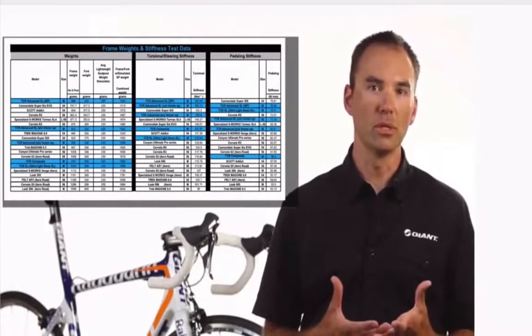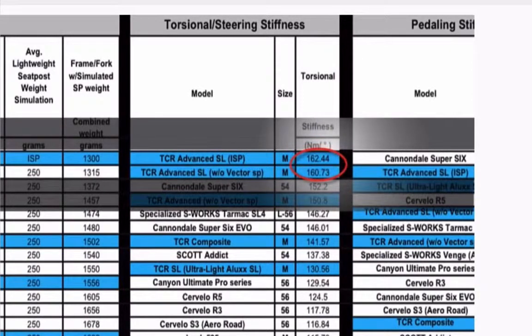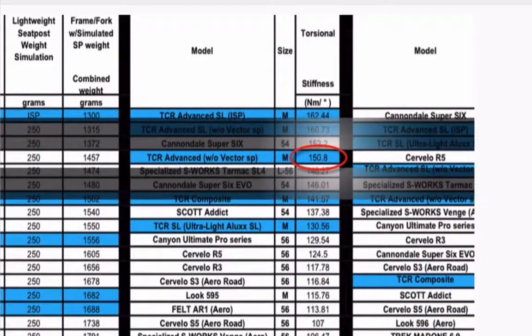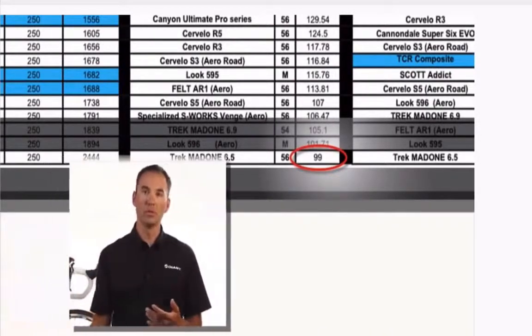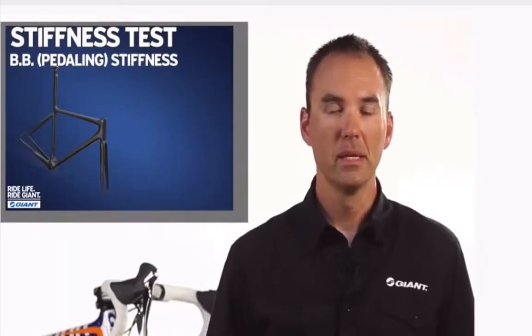Here are the torsional stiffness results. The Advanced SL ISP bike absolutely crushes it. There are two things I want you to notice: one is the difference between the Advanced SL ISP bike and the Advanced SL seat post bike. Both bikes come out of the same molds, use the same construction techniques, the same carbon fiber content, and the same purpose — but by integrating the ISP into the entire structure you gain a tremendous amount in torsional stiffness. The other thing is where our Advanced-level TCR sits — our mid-level product absolutely crushes a lot of our competitors' high-end product. That is directly related to the fact that we have control over every piece of the manufacturing puzzle, from conception all the way through to delivery. Nobody else can do that.